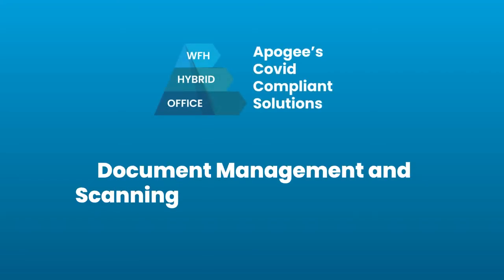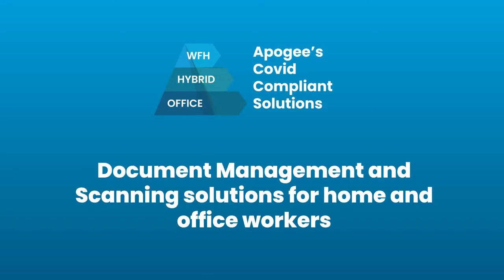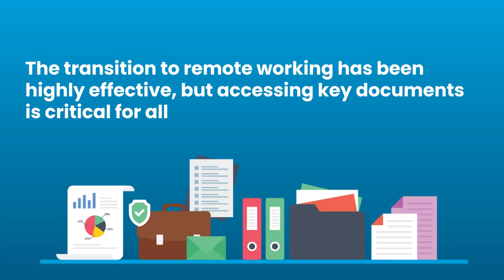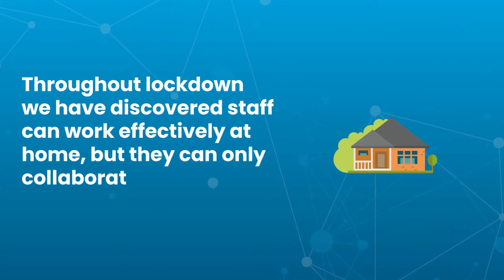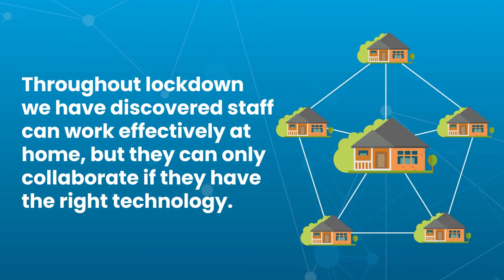Document management and scanning solutions for home and office workers. The transition to remote working has been highly effective, but accessing key documents is critical for all workers. Throughout lockdown we have discovered staff can work effectively at home, but they can only collaborate if they have the right technology.